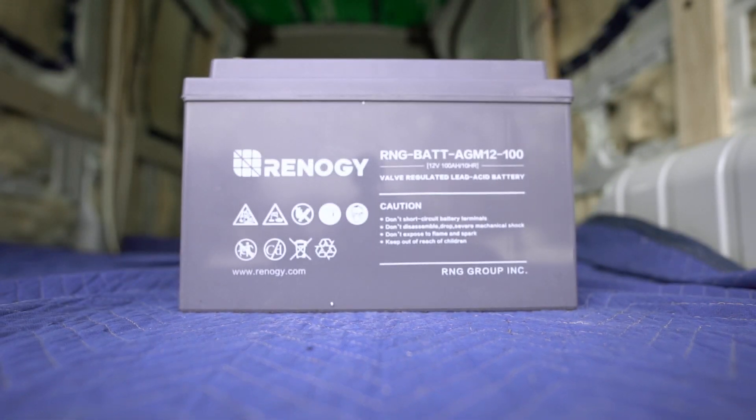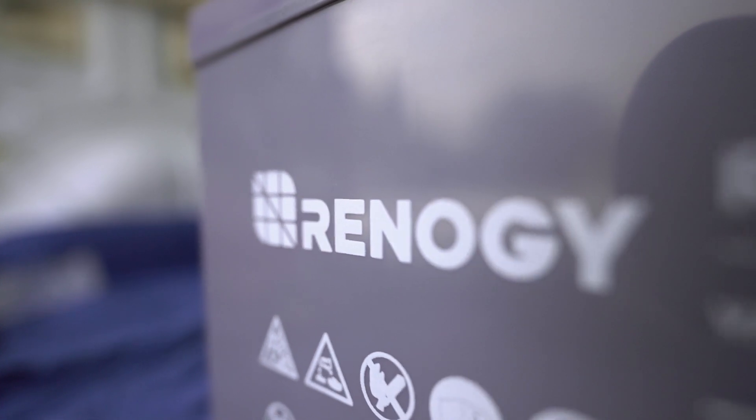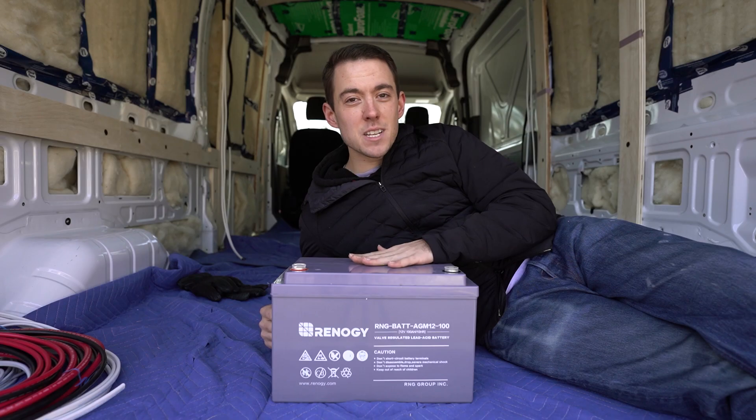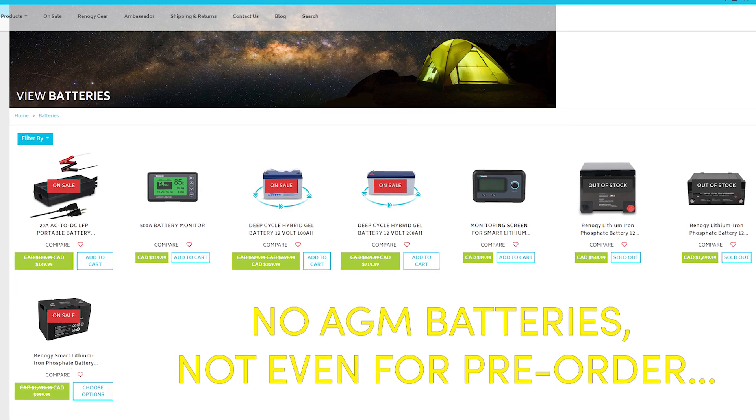This right here is a 100 amp hour AGM deep cycle battery from Renogy, and this 12 volt battery is going to be powering all of the electronics inside of our van — except it's not the battery we ordered from Renogy. In fact, it's not even the same battery chemistry, and this is a battery they do not sell on their website anymore.